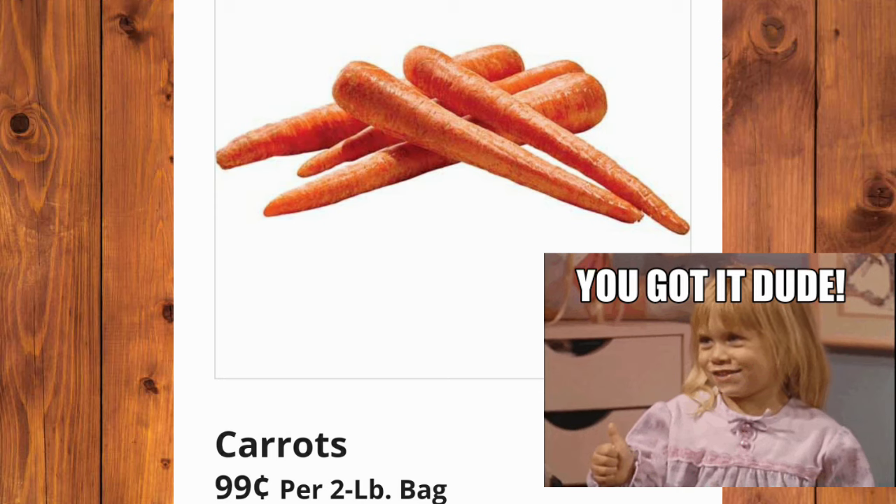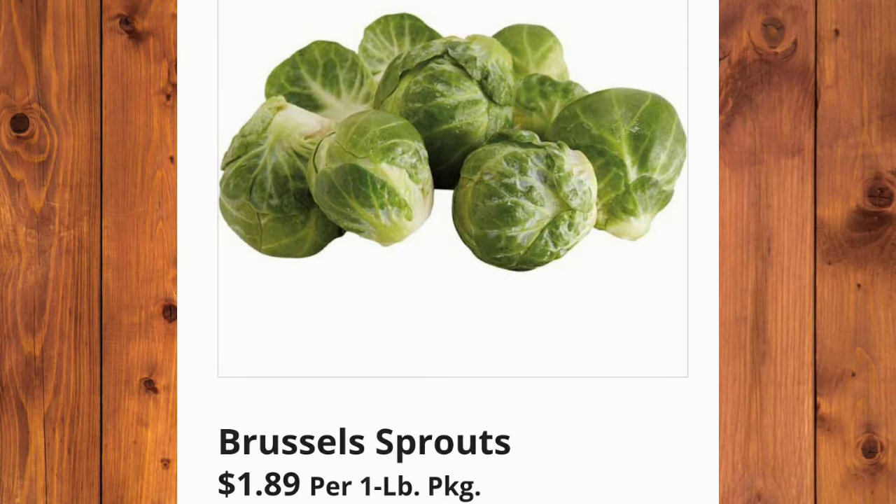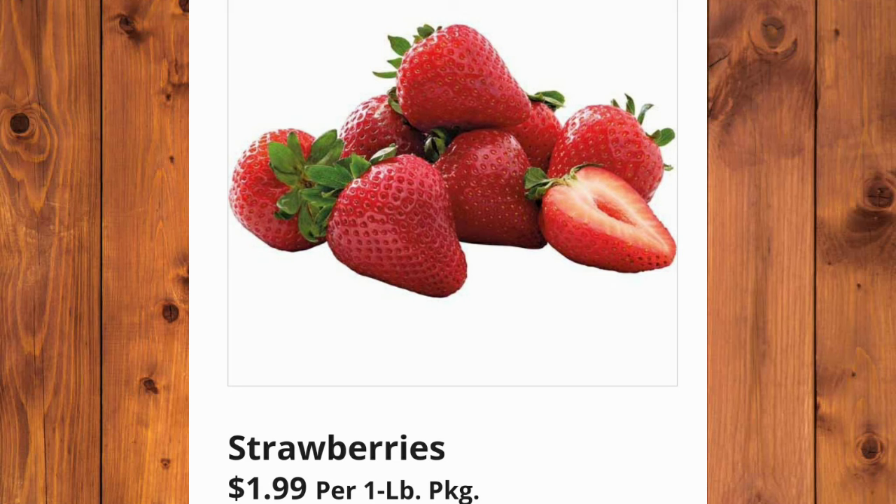If you wouldn't mind, please give this video a thumbs up. Limes are $1.99 per 1-pound package. Brussels sprouts will be $1.89 per 1-pound package. And the strawberries are $1.99 per 1-pound package as well.